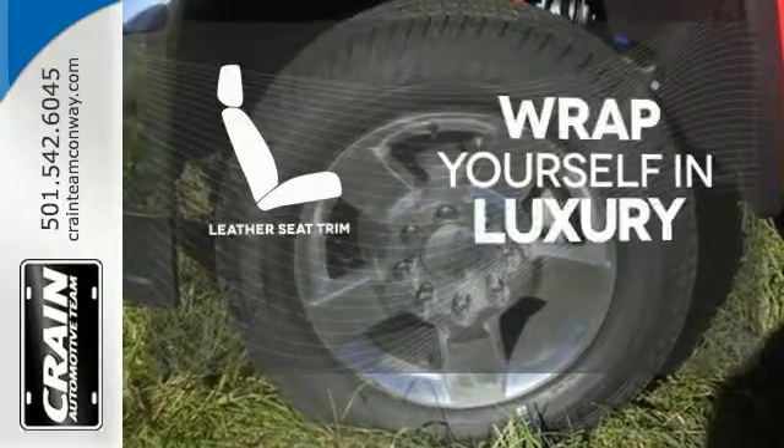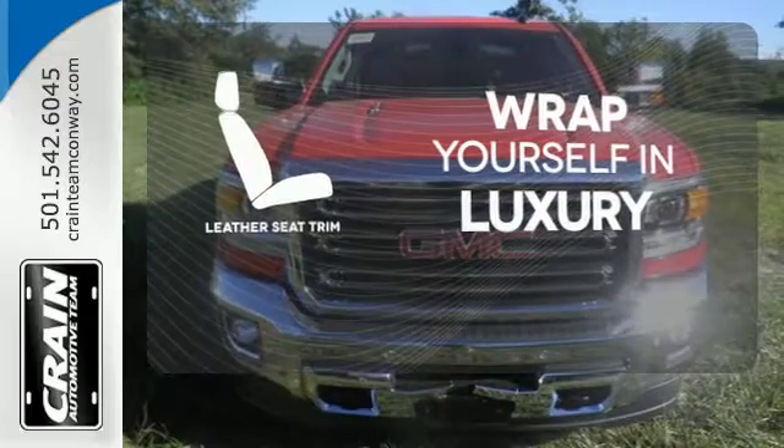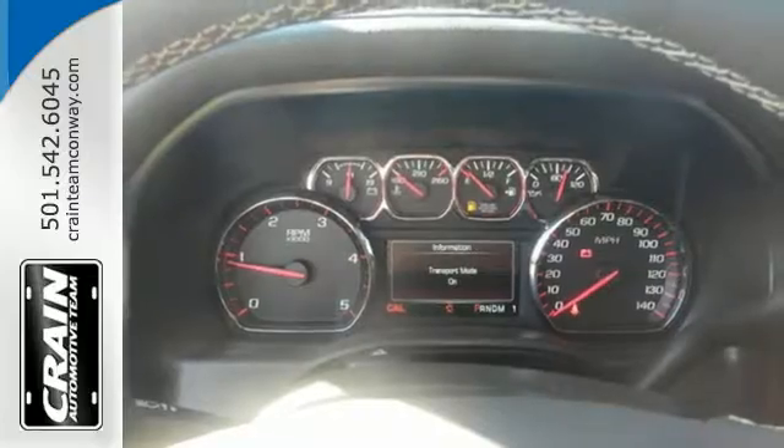The high-quality leather trim enhances the style, comfort and durability of this vehicle's seats, ensuring an enjoyable drive. It was built for the tough-as-nails worker who needs a tough-as-nails truck.